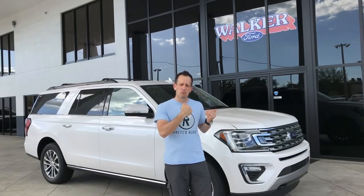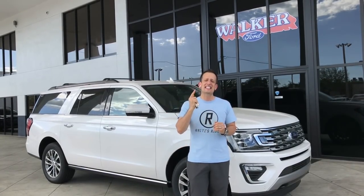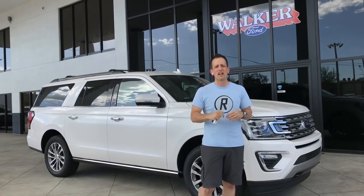Thanks to Walker Ford stepping up to the plate, I have this brand new 2018 Ford Expedition. What's special about this SUV is not just that it's full size — it's a totally all-new SUV from the bottom up to the top.